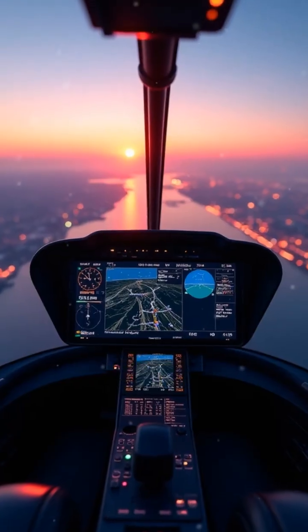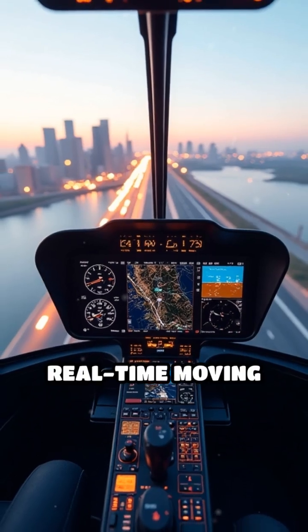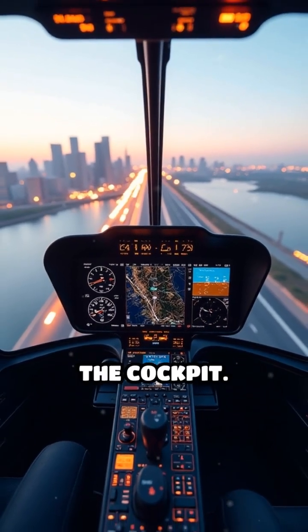The real revolution arrived with GPS technology, offering pinpoint accuracy, real-time moving maps, and terrain warnings right in the cockpit.